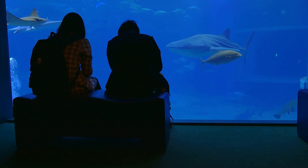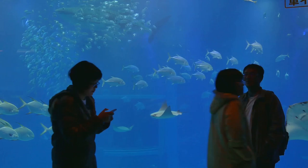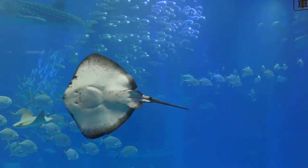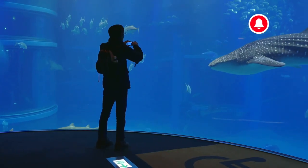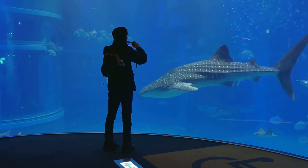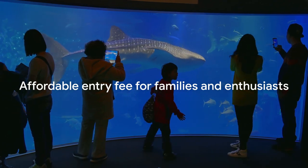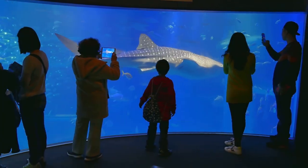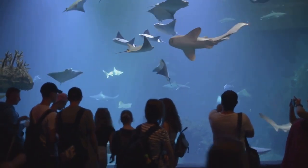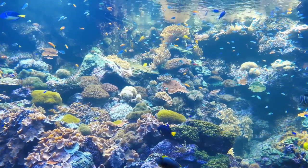Moving along on our Kyoto adventure at number 5, we're diving deep at the Kyoto Aquarium, a fantastic destination for families and marine life enthusiasts alike. This place is a treasure trove of aquatic wonders. Home to an array of marine life, from playful penguins to majestic manta rays, the aquarium offers a captivating look into the underwater world. With an affordable entry fee, it's another must-visit spot that won't break the bank. Prepare to be mesmerized by the enchanting world beneath the waves at Kyoto Aquarium.